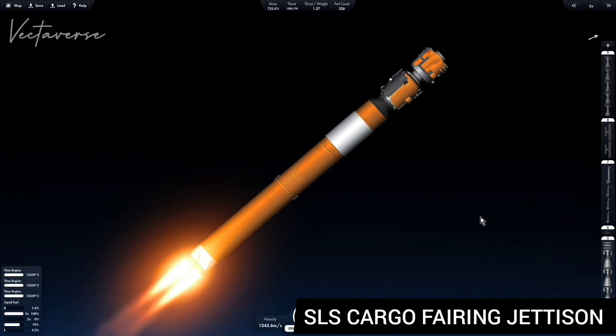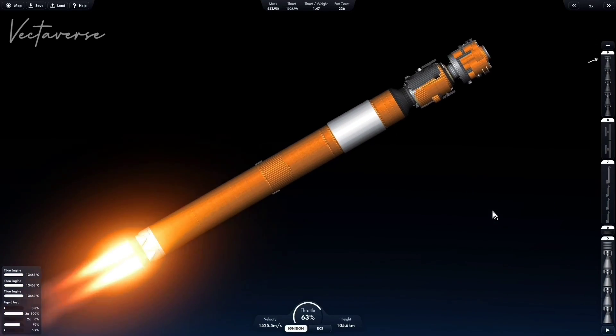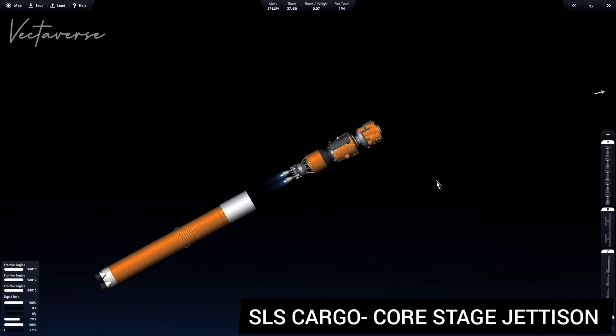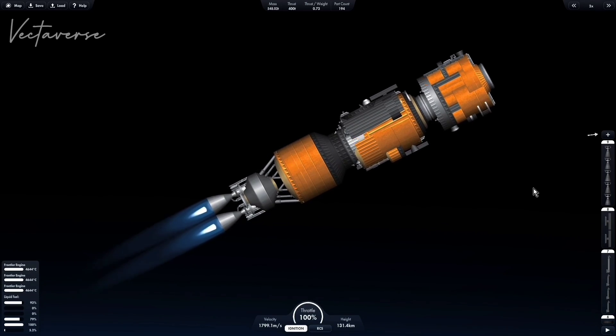Airing separation confirmed. And main engine cutoff has been confirmed. And we have igniter spark, and we have ignition. Ignition on the second stage. Second stage. Timber pressures beginning to rise.